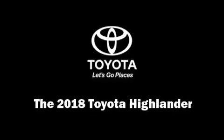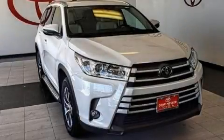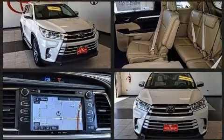Experience driving perfection in the 2018 Toyota Highlander. It features an automatic transmission, front-wheel drive, and a 3.5-liter six-cylinder engine.